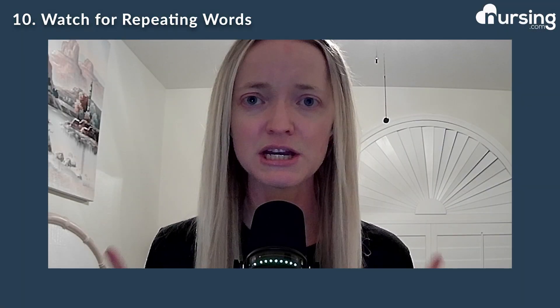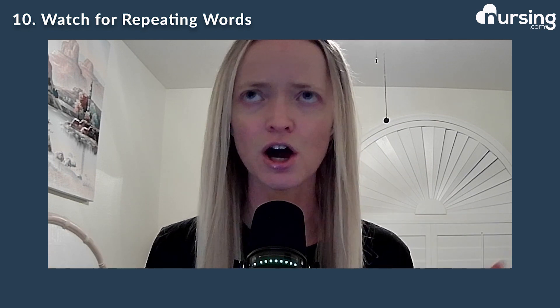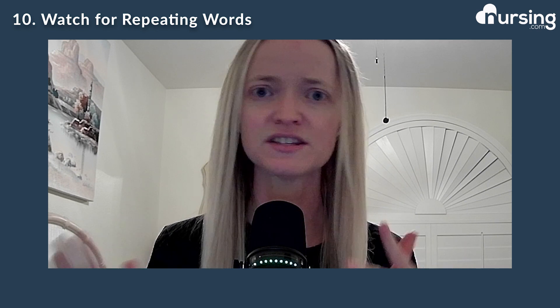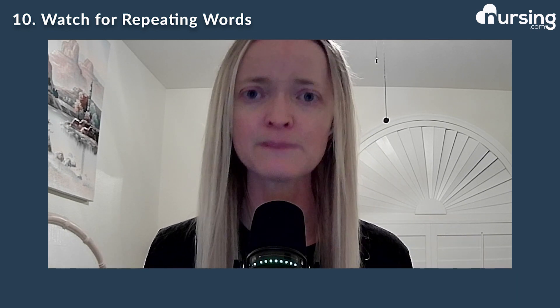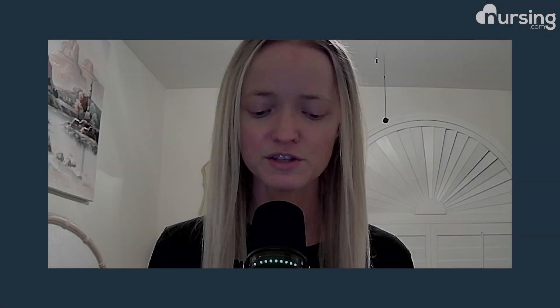Number ten, repeating words. This is kind of a catch-all at the end if all else fails. If you notice they are using the same words in the answers and the question repetitively, usually that's not going to be a correct answer. Those are the ones you want to look out for as well.